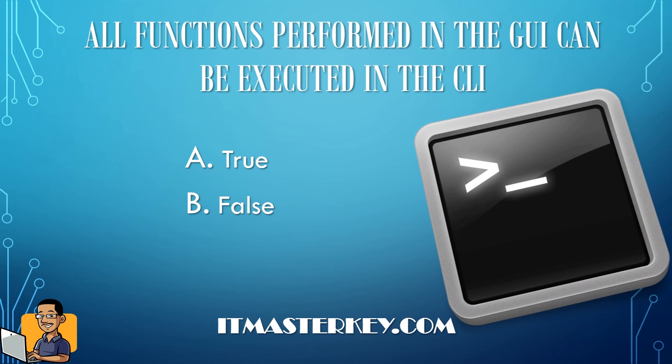All functions performed in the GUI can be executed in the CLI — true or false? GUI stands for graphical user interface, which is what we use with pretty pictures and visible elements. CLI is the command line interface, where you type commands to execute actions. The answer is true — whatever you can do in the GUI, you can also perform in the command line.